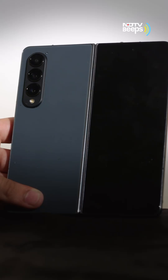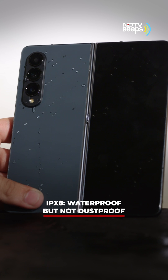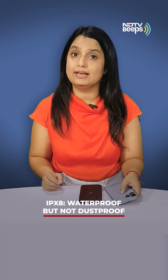The higher the number, the better it is. For example, foldable phones are often rated as IPX8. This means that while the internals have been waterproofed against splashes or even a shallow drop in a pool, the phone hasn't been tested for protection against dust.